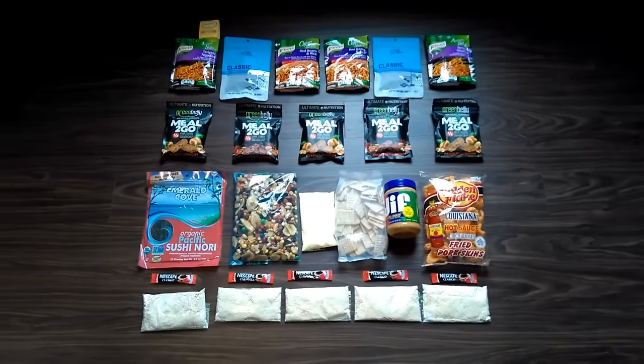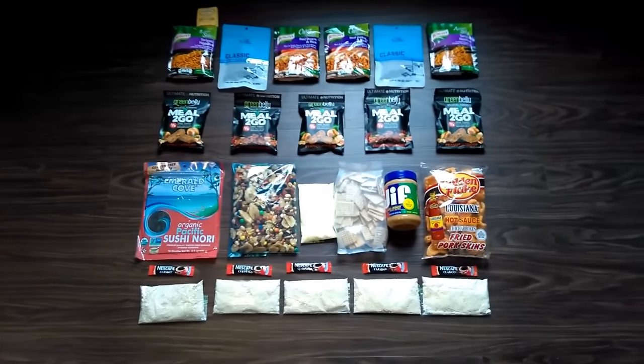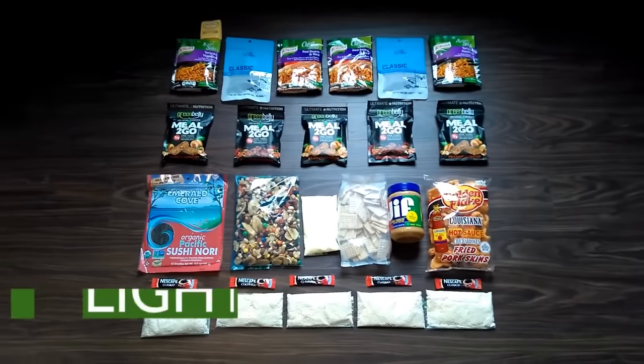So the basics of backpacking food are really pretty simple, and you can break it down into three requirements for your food. The first being you want to keep it lightweight.